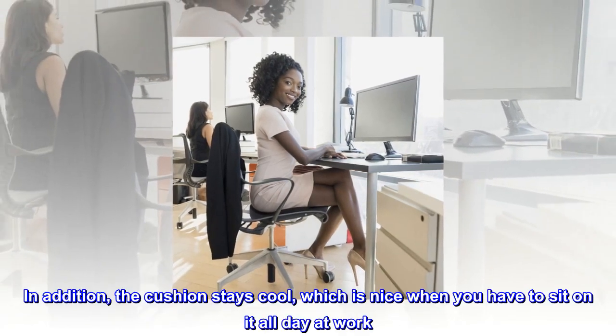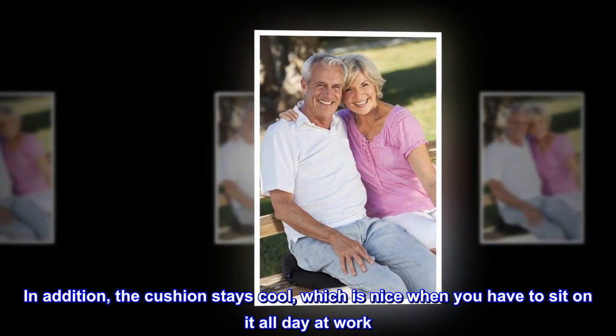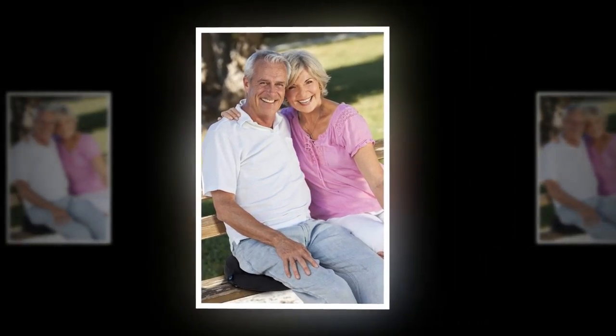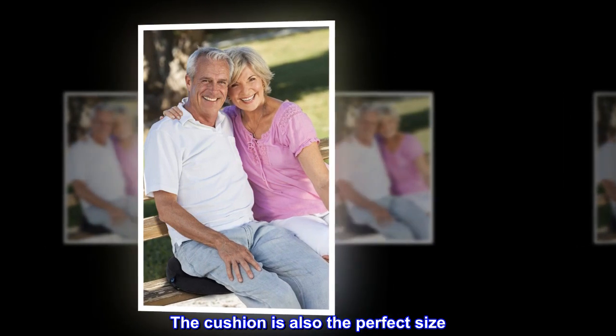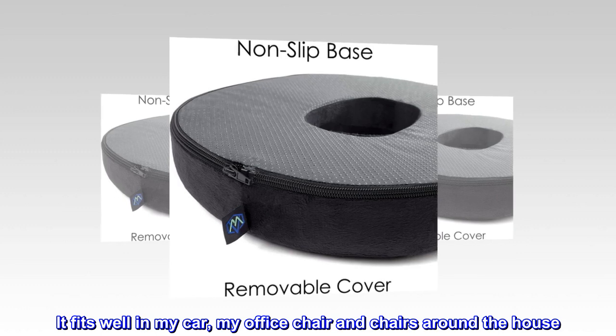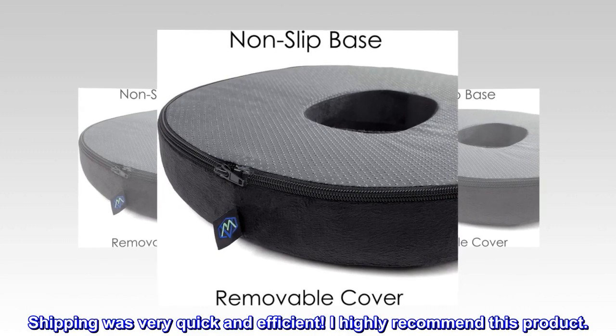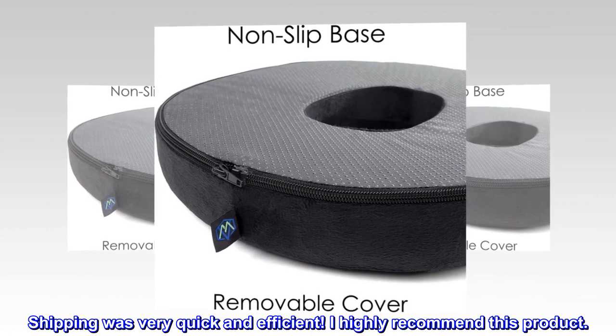but it's firm enough to not completely flatten out like some of the inflatable cushions I've tried. In addition, the cushion stays cool, which is nice when you have to sit on it all day at work. It fits well in my car, my office chair and chairs around the house. Shipping was very quick and efficient. I highly recommend this product.